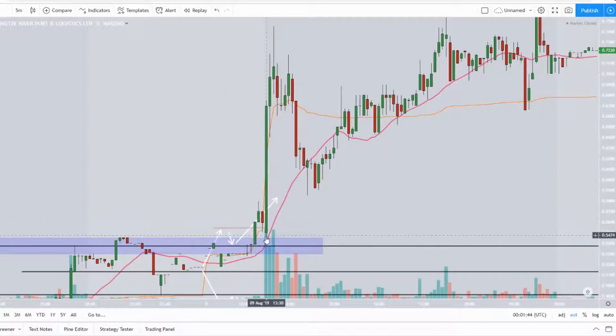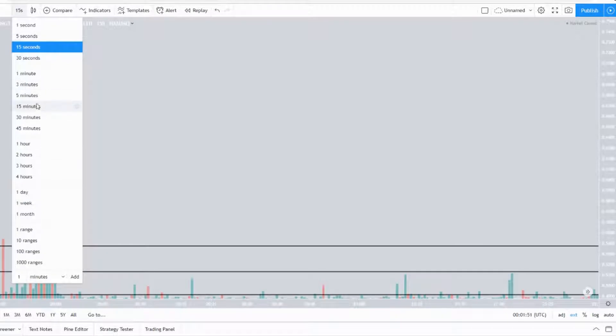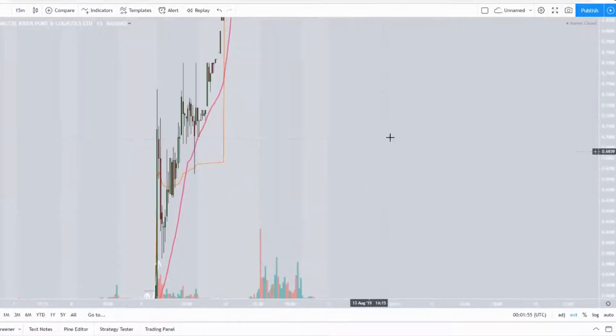When buyers realize it's not going lower, there's only one way to go. Let's go back to the 15-minute chart.